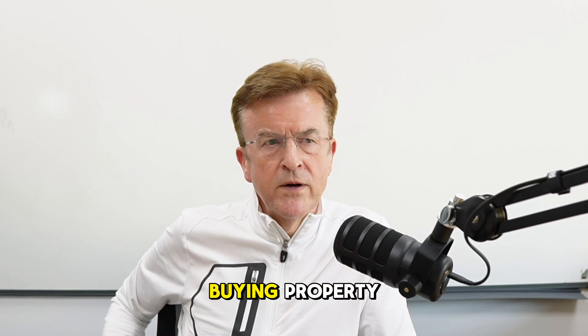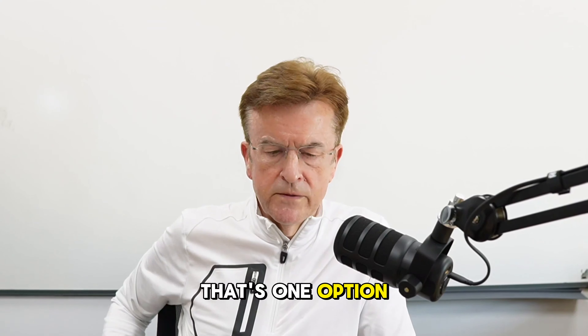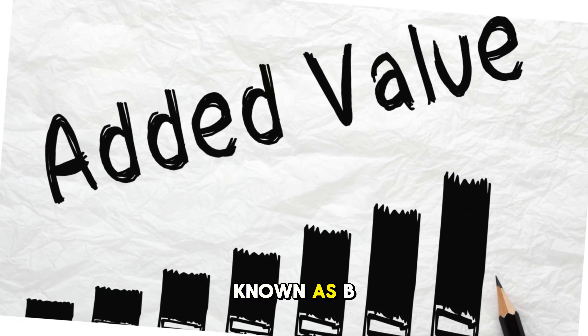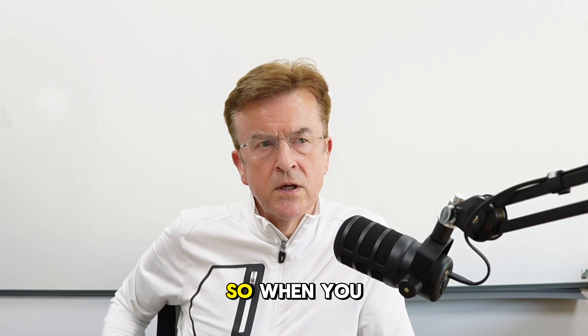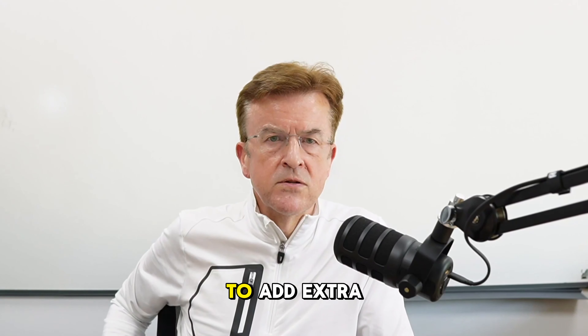It can be quite a good way of buying property, particularly if you are struggling to get a mortgage yourself — so this could be a way of getting around it. Another option is adding value, where you basically do a concept known as BRRR: buy, renovate, rent, and remortgage the property. So when you add value, a great thing to do, for example, is to add extra bedrooms.